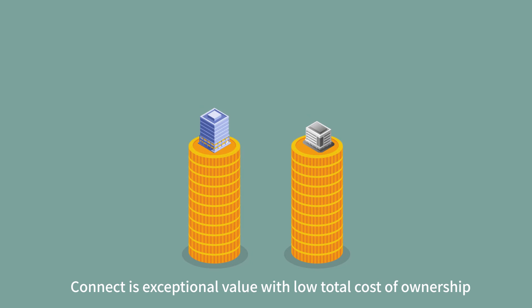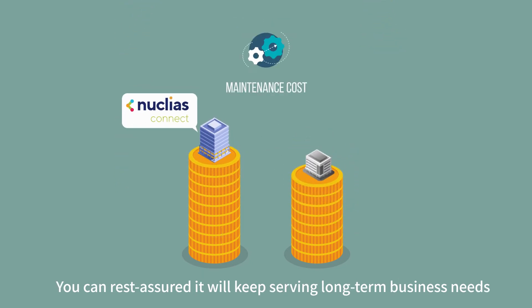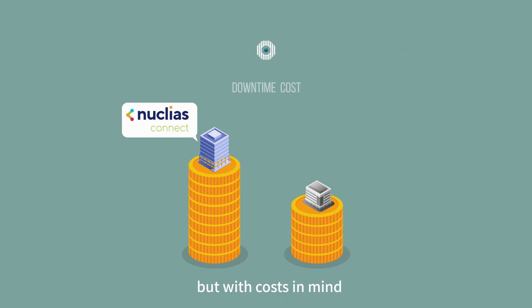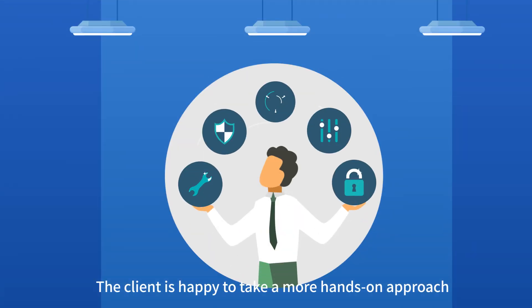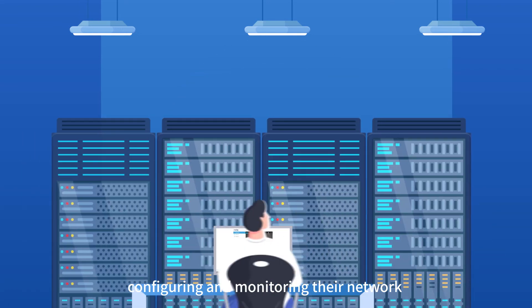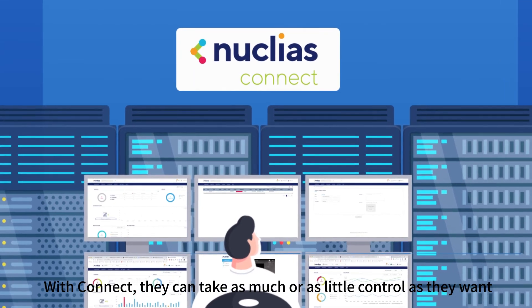Connect is exceptional value with low total cost of ownership. You can rest assured it will keep serving long-term business needs, but with costs in mind. The client is happy to take a more hands-on approach, configuring and monitoring their network. With Connect, they can take as much or as little control as they want.